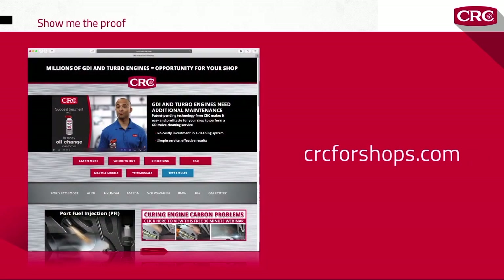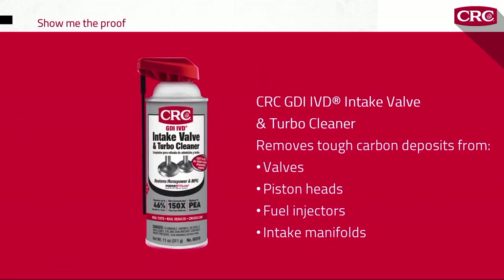You can see all our test results at crcforshops.com. The tests are real and so are the results. CRC GDI IVD intake valve and turbo cleaner really does remove tough carbon deposits from valves, piston heads, fuel injectors, and intake manifolds — quickly, safely, and without an engine teardown.